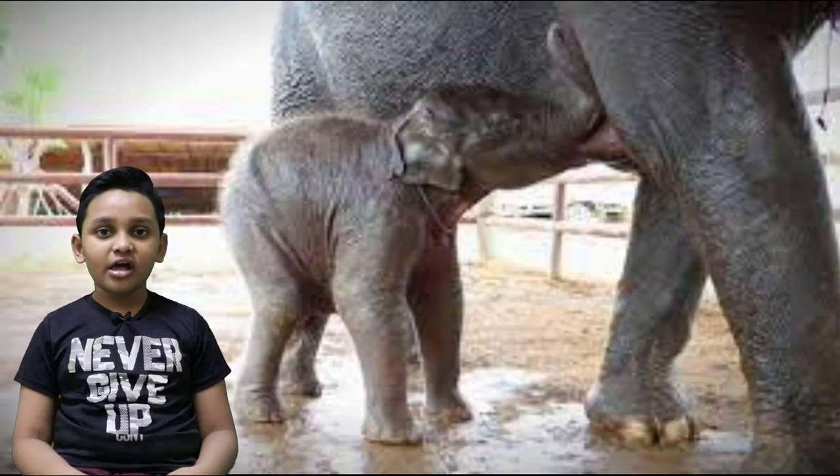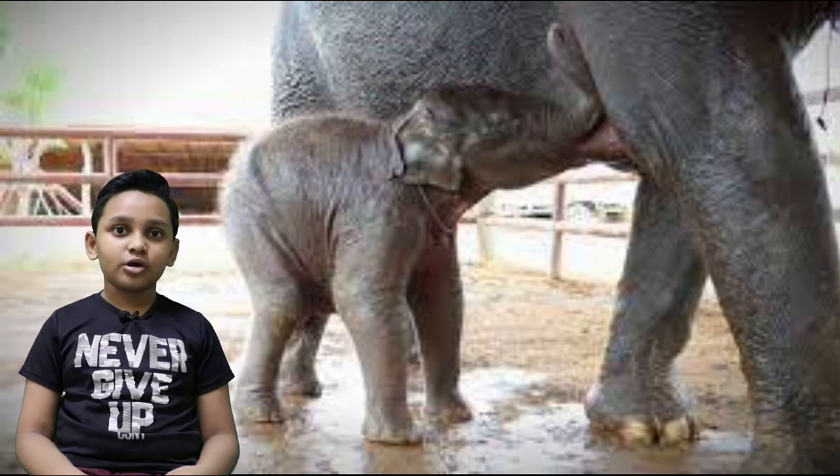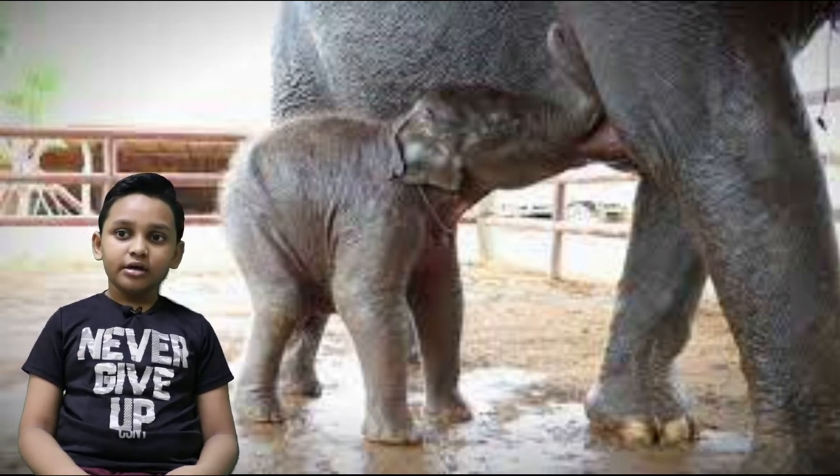You might be thinking, how do elephant calves drink? Well, they just bend their trunks over their head and drink — mission succeeded!